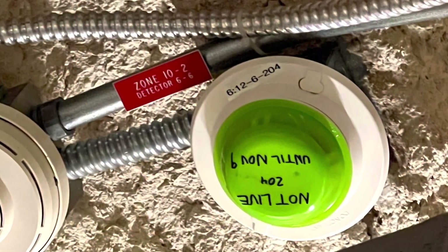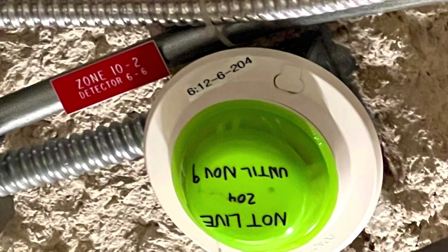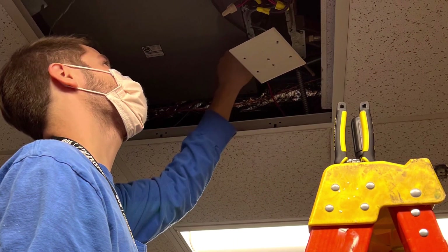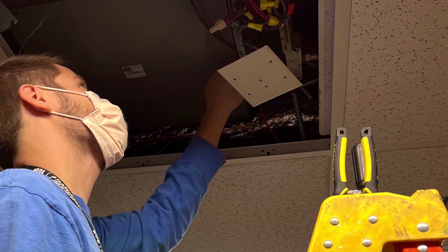This one is 612-6-204. From there, we went searching for a missing — I don't know what you would call it — I guess a TRI.